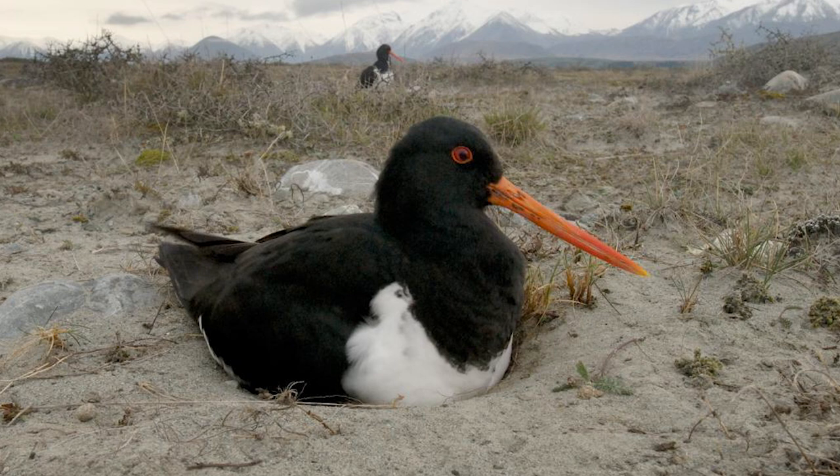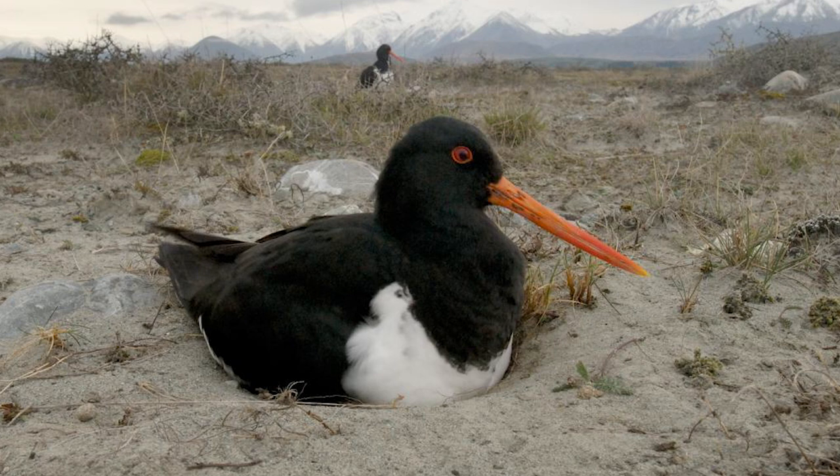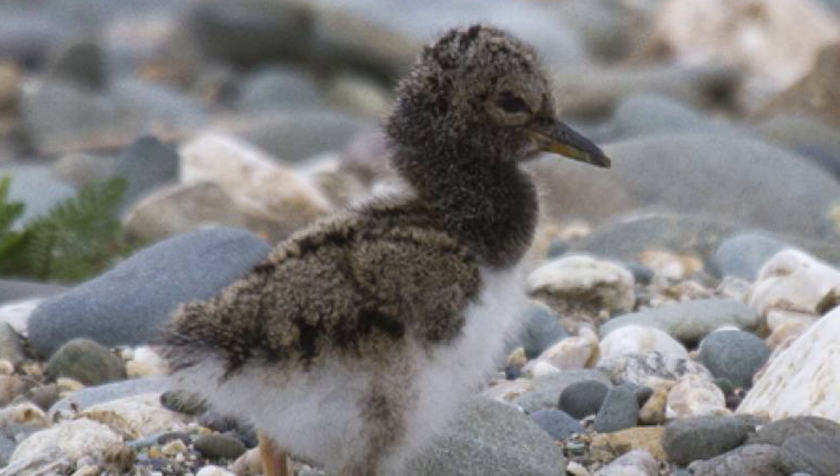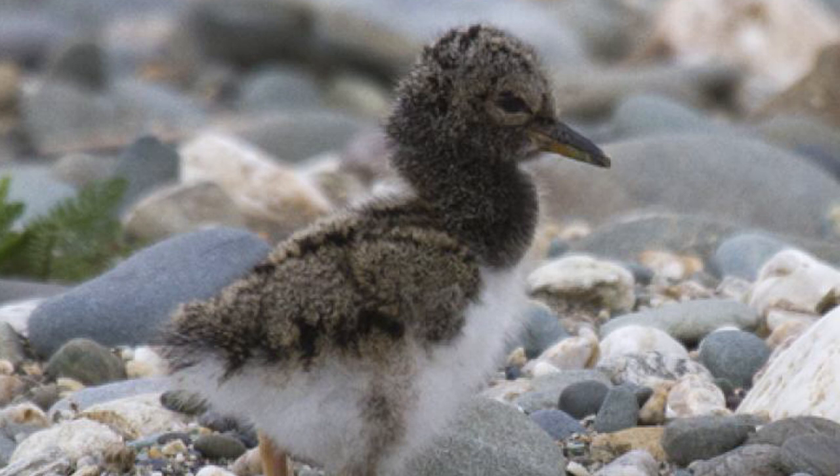Their nests are shallow scrapes, either on a mound or raised area of sand, gravel or soil, with them laying 1-3 brown, blotched eggs, with both parents sharing incubation. Birds incubate for 24 to 28 days, with the young, once hatching, being precocial and fledged 6 weeks after hatching.